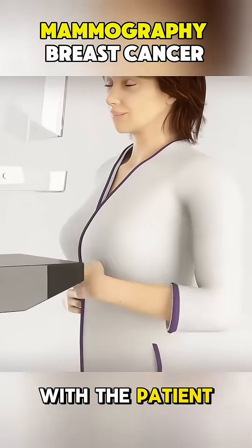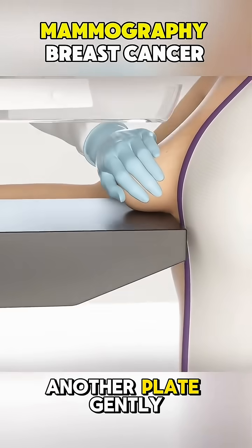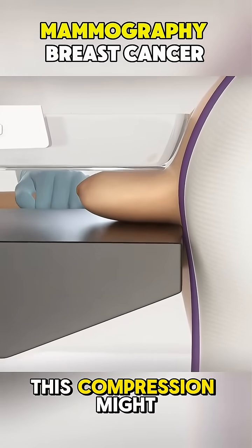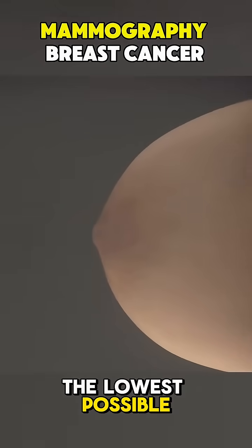The procedure begins with the patient standing in front of the mammography unit, where each breast is placed on a flat plate. Another plate gently compresses the breast to spread the tissue evenly. This compression might feel slightly uncomfortable, but it's essential for getting clear, accurate images with the lowest possible radiation.